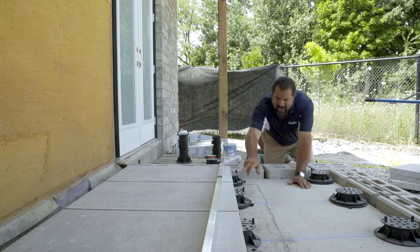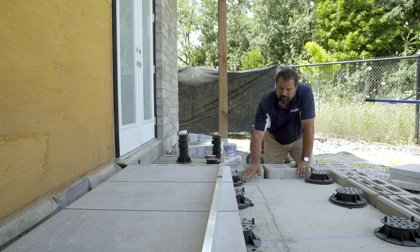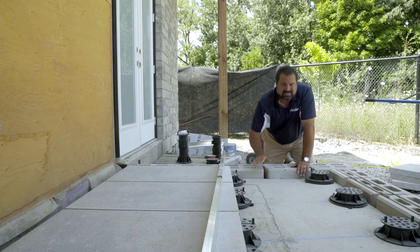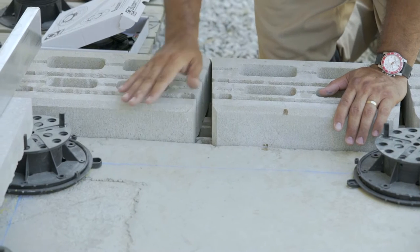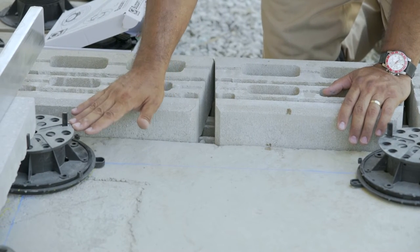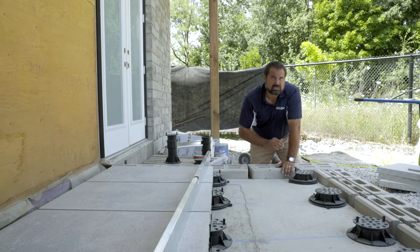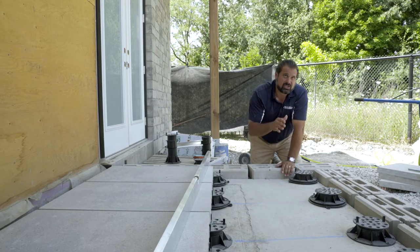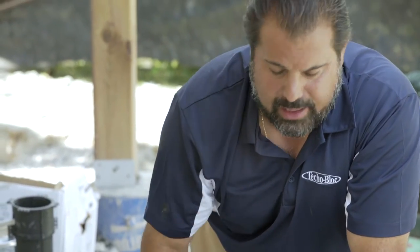We're using copolymer polypropylene Buzon BC3 pedestals. They're 80% recycled content, which is great. They're adjustable for height, pattern, and joint width. They're UV resistant, salt resistant — just like Techo-Bloc products — and chemical resistant, even for chlorine pool environments, which we're not running here.